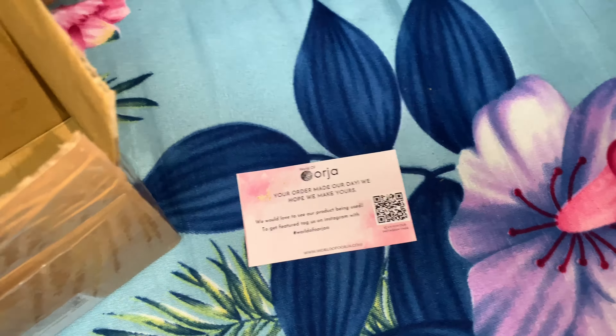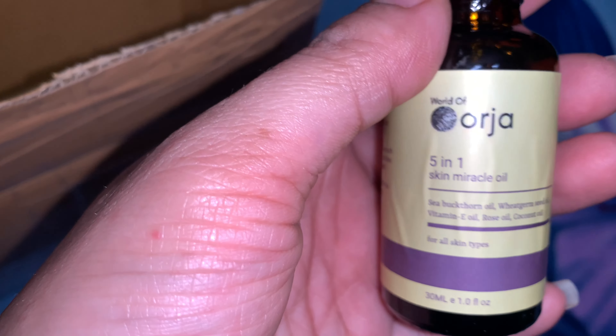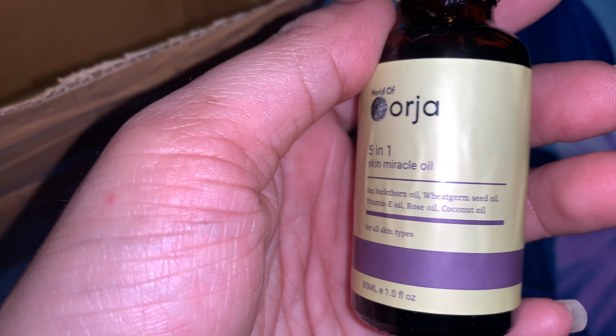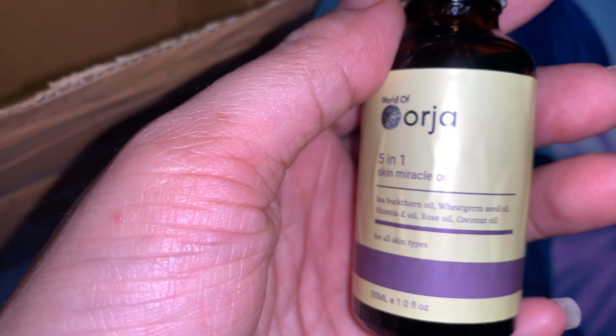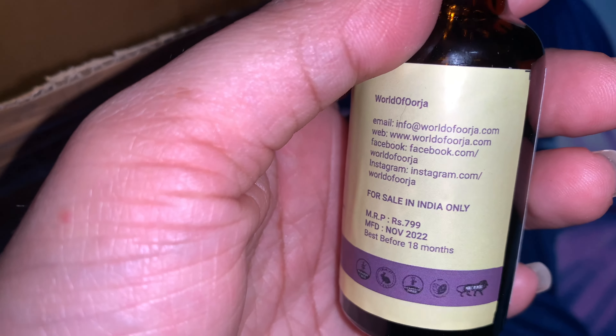I have a parcel from Urja — they have sent me their 5-in-1 Skin Miracle Oil. It contains 5 types of oil: coconut oil, rose oil, vitamin E, wheat germ, and seed oil. It is priced at Rs. 7.99. It has a very good fragrance.